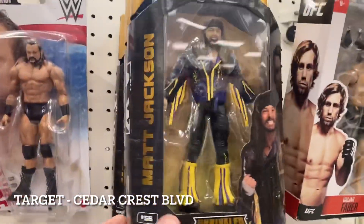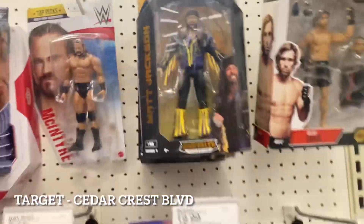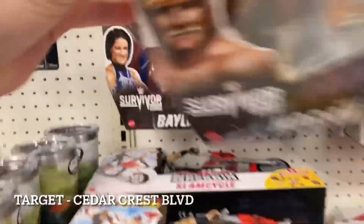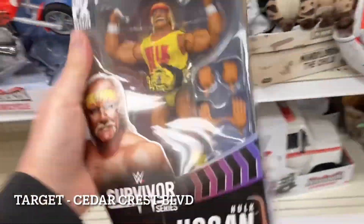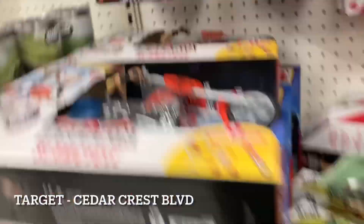We have a Jackson, a Nyla Rose, and another Matt Jackson — two Matts and a Nyla. Looks to be about it for AEW. Oh wait, check this out — that's a score, that's going home. So that's pretty awesome to see, it's going home with me.